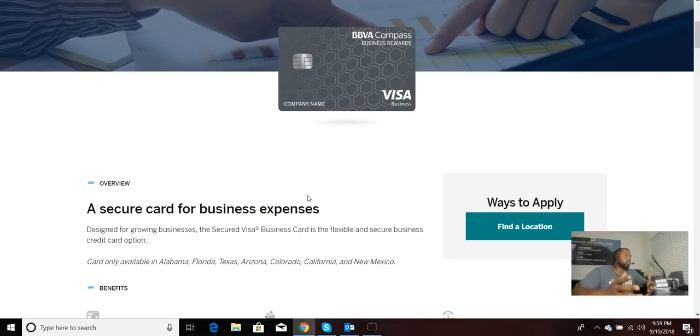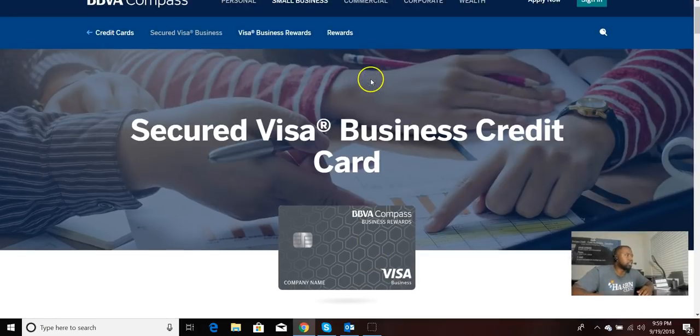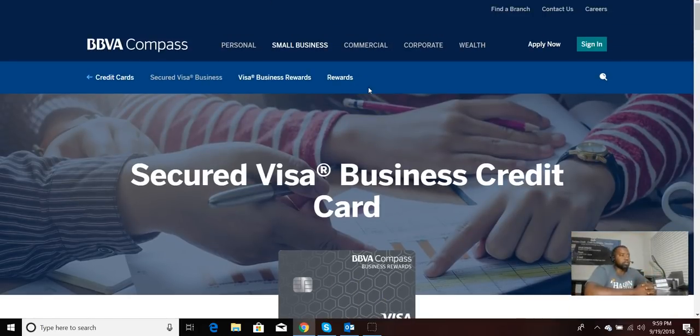If you want to go check them out, you can just go to BBVACompass.com — that's BBVACompass.com, just like the name of the bank — and check out the Secured Business Credit Card to see if it works for you. If you go out and get the BBVA Compass Secured Card after watching this video and it works well for you, come back and comment to let us know your experience with BBVA and this particular card. I've recommended it to some clients in the past and I've never had anyone come back and complain or say they had any issues with it. So please check it out — it is a Secured Business Credit Card and an excellent way to jumpstart the business credit building process.